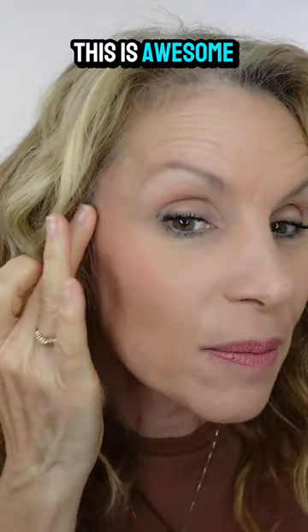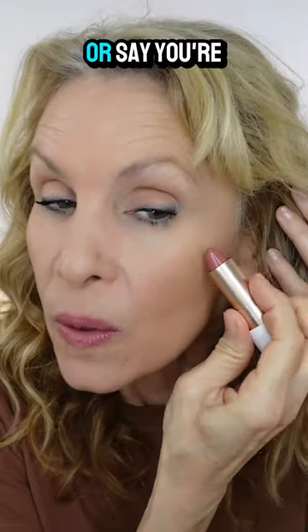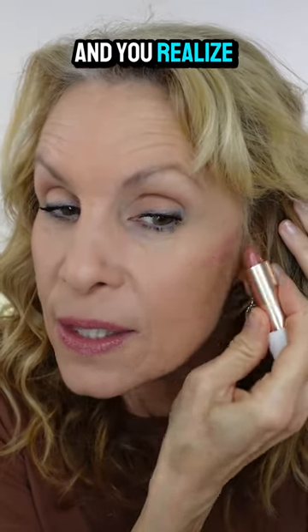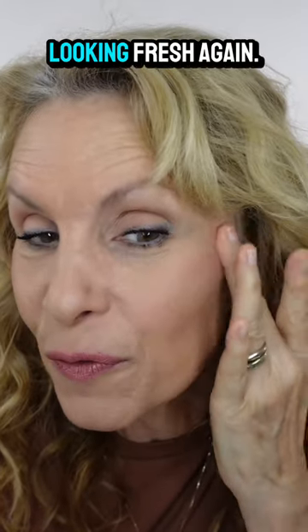This is awesome to do if you want to either save money on product, or say you're out and you realize that your blush hasn't held up well — you can just take your lipstick out to get it looking fresh again.